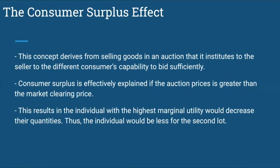The consumer surplus effect. This concept derives from selling goods at auction, which allows the seller to extract value from different consumers' capability to bid. Consumer surplus is effectively reduced if the auction price is greater than the market clearing price. This results in the individual with the highest marginal utility decreasing their quantity, leaving less for the individual with the second lot.